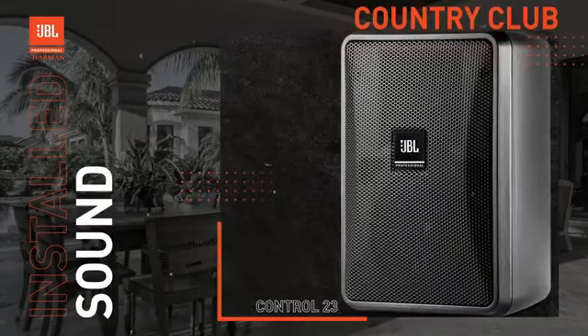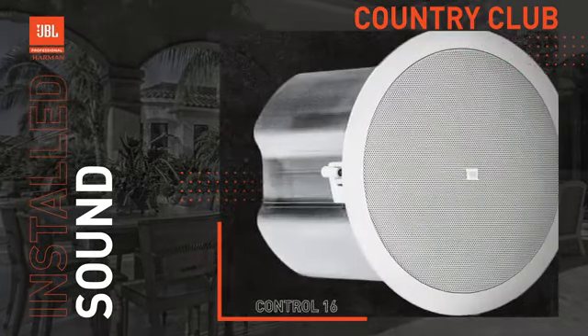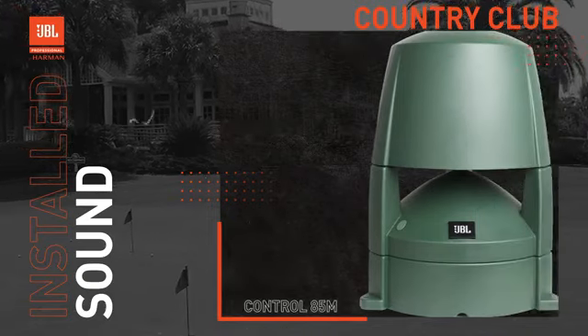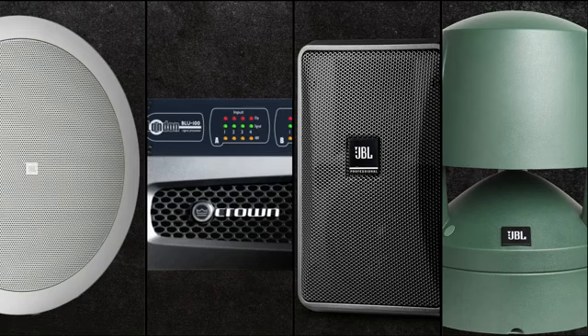In this video, we'll discuss the ways an audio system can be used to enhance the member experience within different spaces of a country club. We will look at potential audio system designs for four separate areas that will utilize BSS processing, management and control, and a variety of JBL Contractor Control Series speakers, all powered by Crown Audio amplifiers.